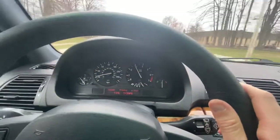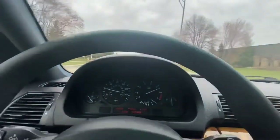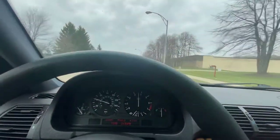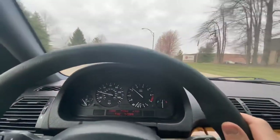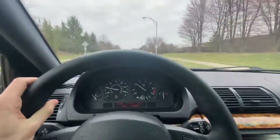Here I'm in second — she's still got it, I'm going to tell you. It's not a slow car by any means. The venerable M54, these things will run forever.